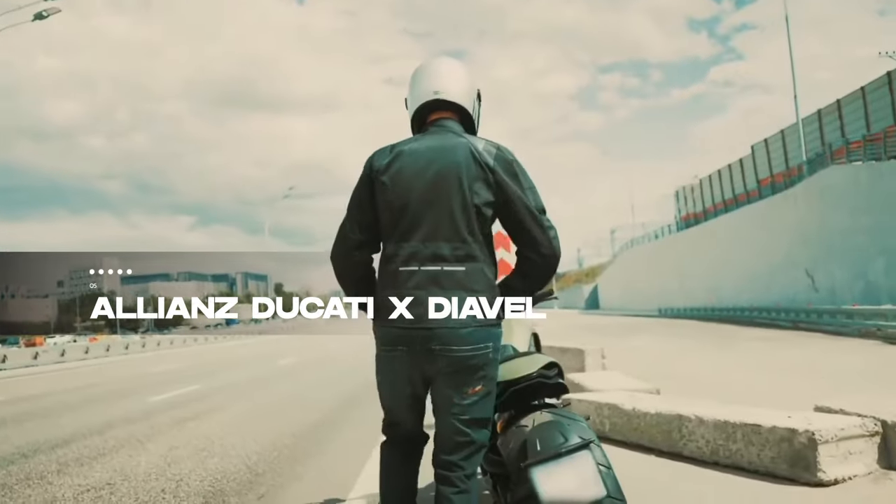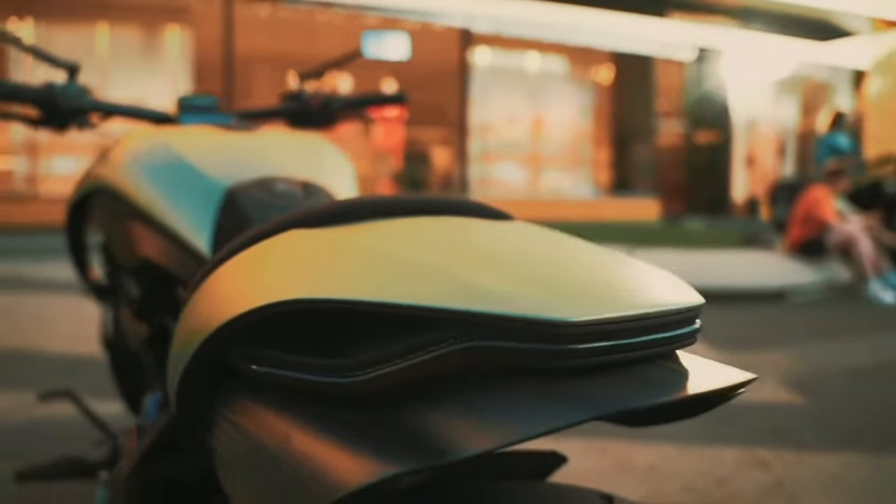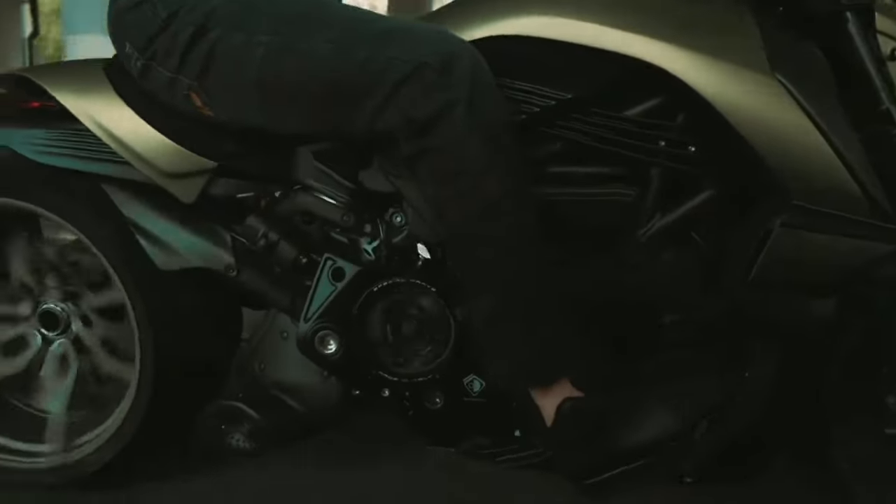Entering the futuristic realm at number 5 is the Allianz Ducati X Diavel, a fusion of sport bike dynamics and cruiser aesthetics by Box 39. With a 5.1 and 7.9-inch wheel combination and specially crafted rims,